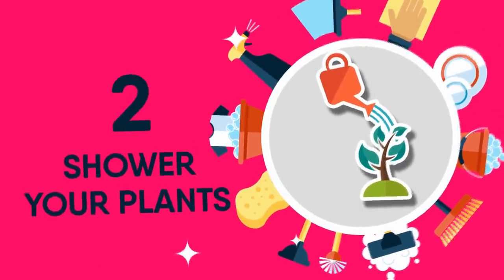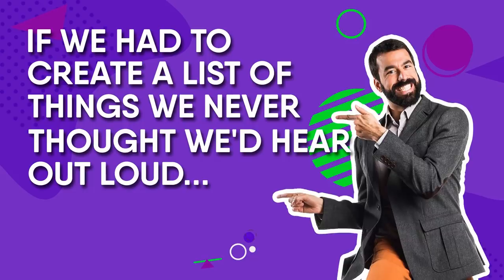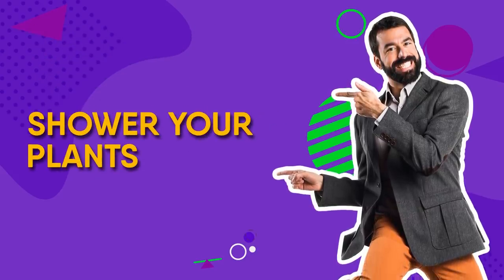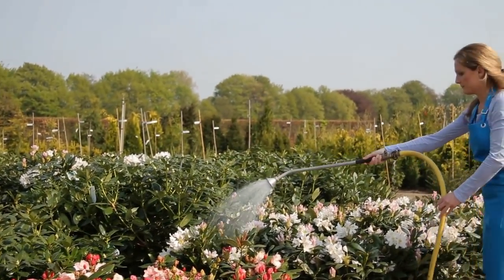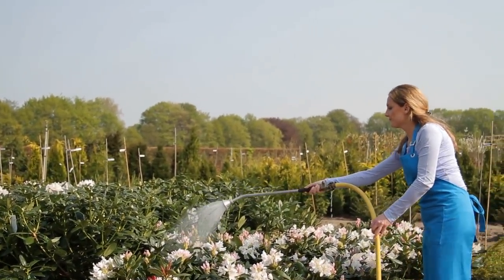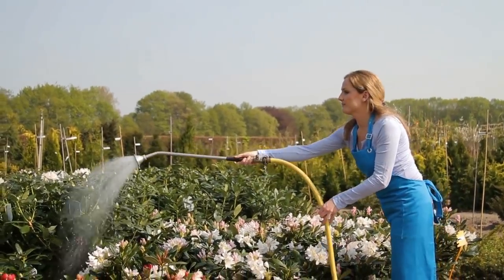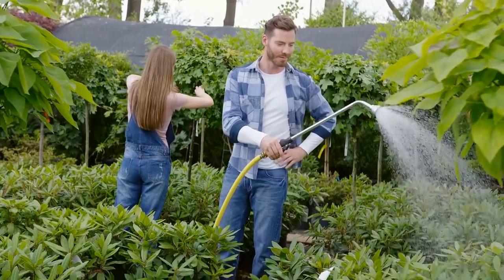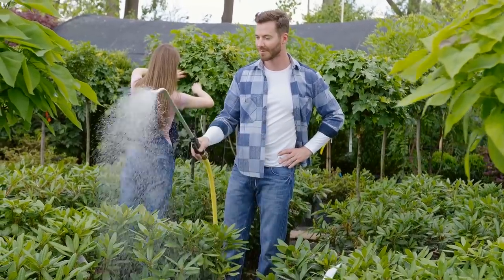2 Shower Your Plants. If we had to create a list of things we never thought we'd hear out loud, Shower Your Plants would be right up there. However, those green babies do collect a lot of dust, and cleaning each petal by hand is tedious. Stick them in a tub and spray them down with your shower head. Two for one bonus — you also just watered them.